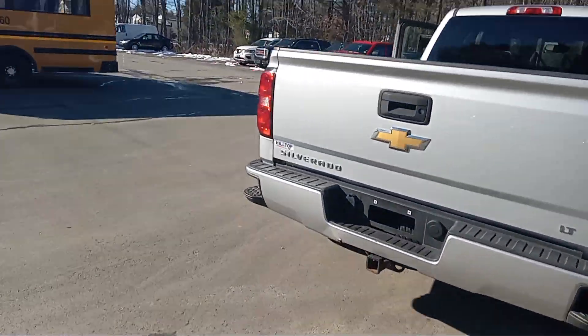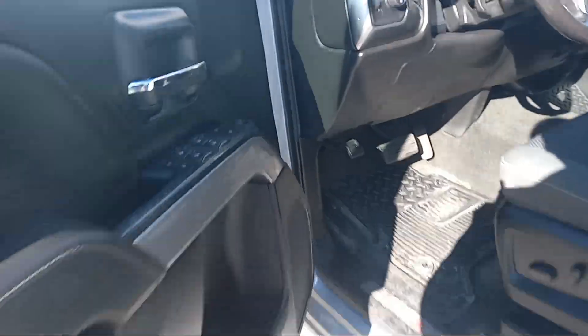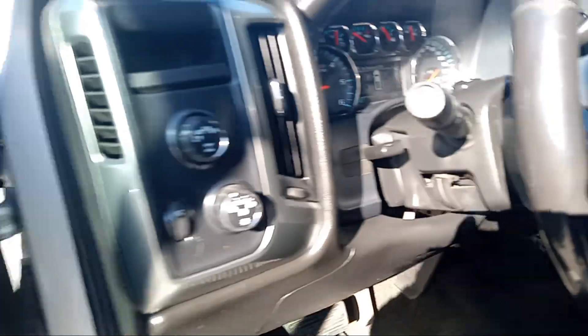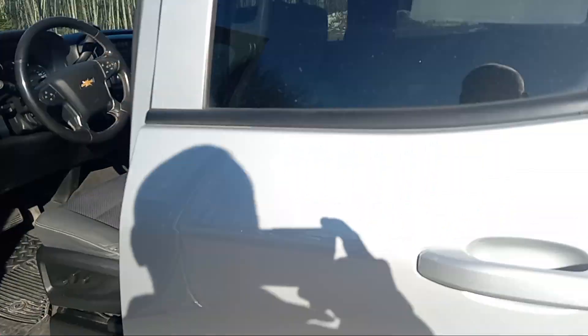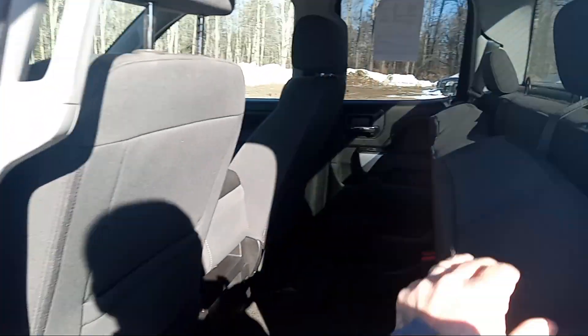This is in super good shape. Take a quick peek in here — wear mats there, flip-up center console. It does have remote start. This is four-wheel drive. It does have the 5.3. Plenty of room back here, as you can see.